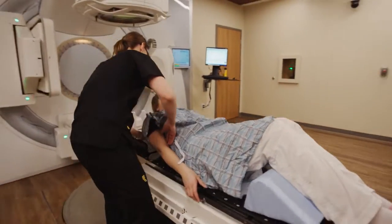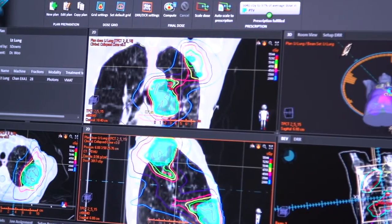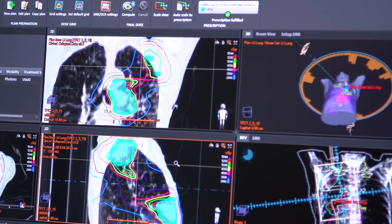With RayStation, they have very fast calculation times, so we're able to do a high volume of plans efficiently and quickly. We have five different sites, so we like to plan from multiple sites and help out our patient load wherever it may be.